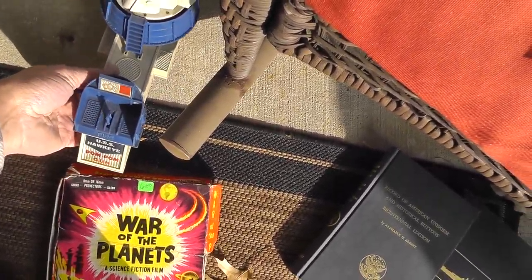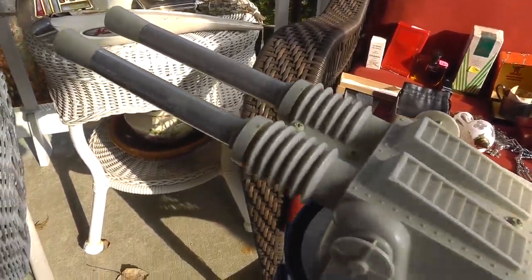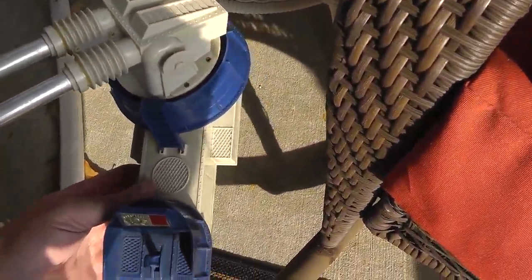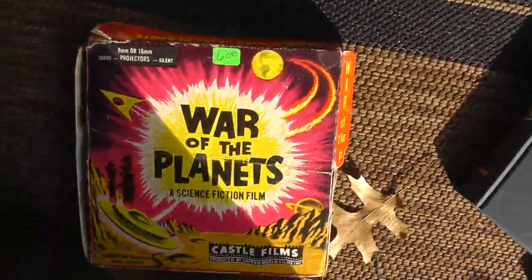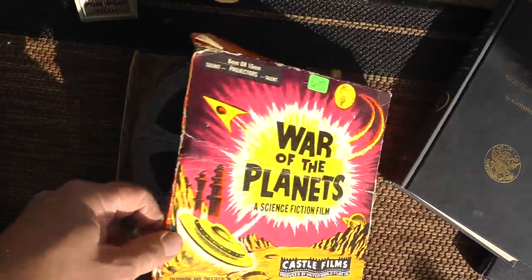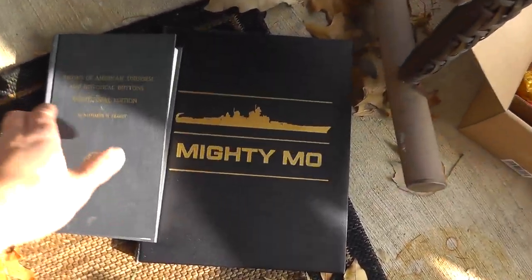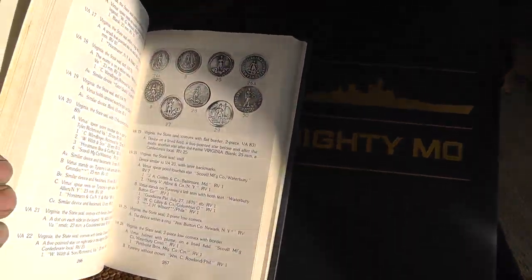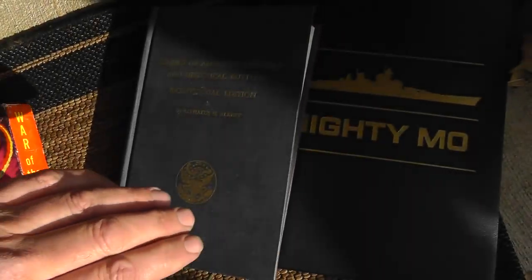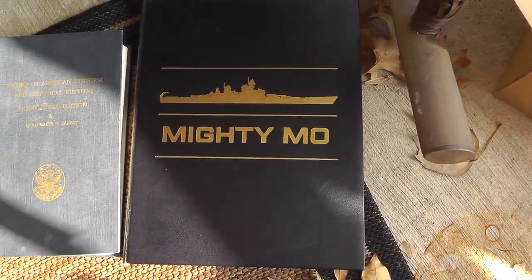I love the battery-operated pom-pom gun — USS Hawkeye, that was $6. War of the Planets movie, $6. Got a whole book — I'll keep this one for myself — about button identification. Always need more reference books. And a book on the Missouri battleship.